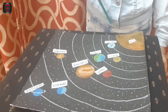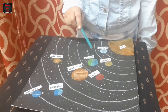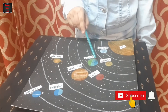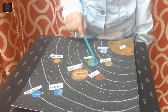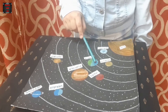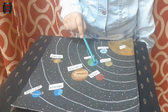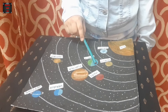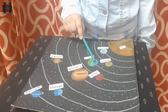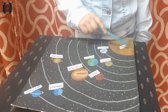Venus spins backwards. The third planet in the solar system is our planet Earth. Nearly 70% of the Earth's surface is covered with water, due to which the Earth is called the blue planet. It is the only planet on which life is known to exist. Earth takes one year to go around the sun.